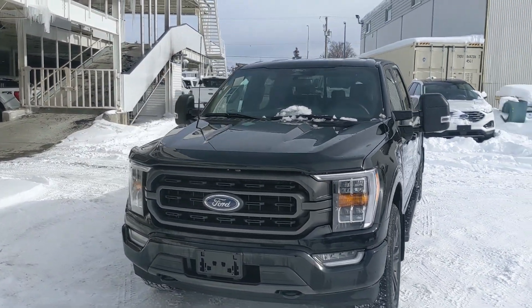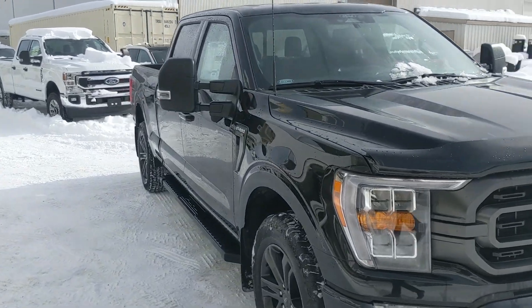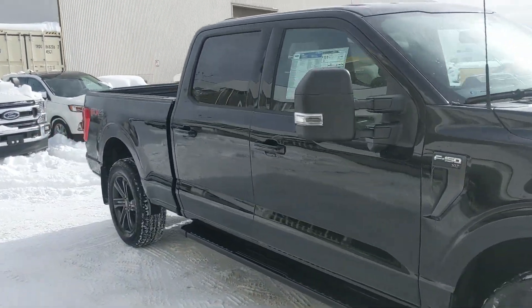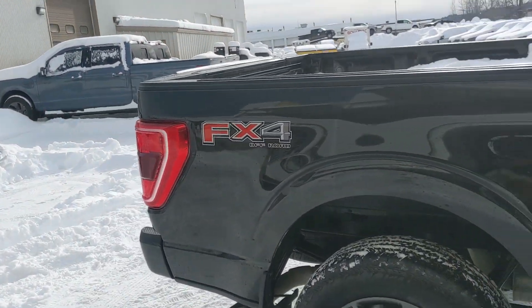Hello, this is Eric at Prince George Ford and we're taking a look at the 2022 Ford F-150 in an XLT trim, powered by a 3.5 liter V6 EcoBoost engine providing you with excellent power for towing, hauling and 4x4ing with some great fuel efficiency.